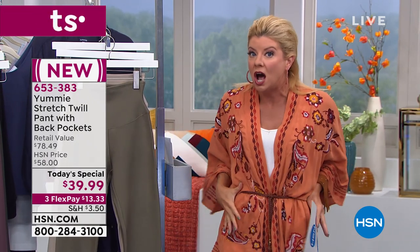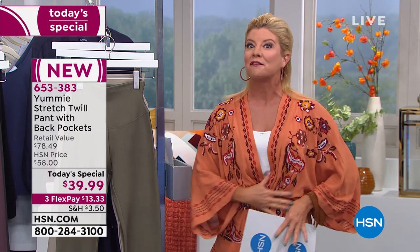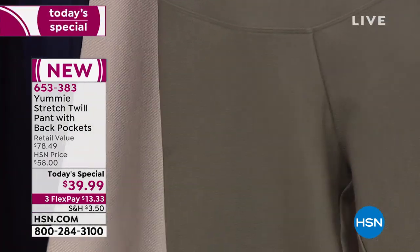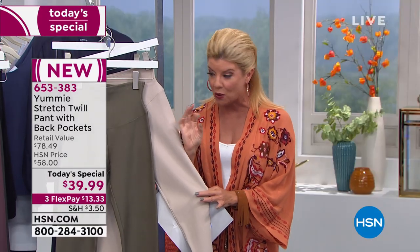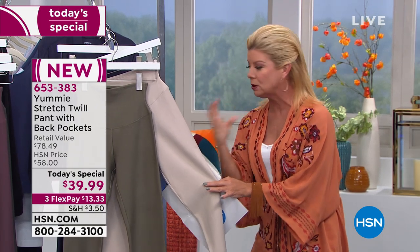We have extra small through size 3X. We typically say with Yummy, if you want that perfect fit with that little bit of a hug in the shaping effect, go with your normal size. If you want more of a looser fit, then you may want to go up one size. But traditionally, to get the full effect of that wonderful shaping and perfect fit, go with the size you normally wear. One of the hottest colors of the season is the wonderful dusty olive. Then the neutral and lightest of the colors happen to be the chateau, which is almost like a light taupe-y color or a linen — like a deeper linen color.